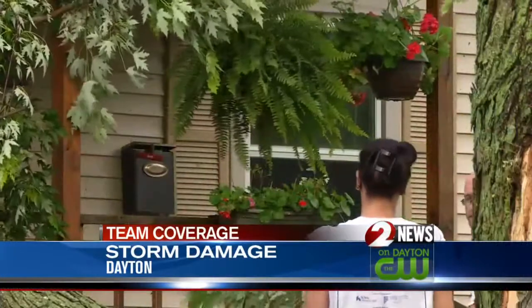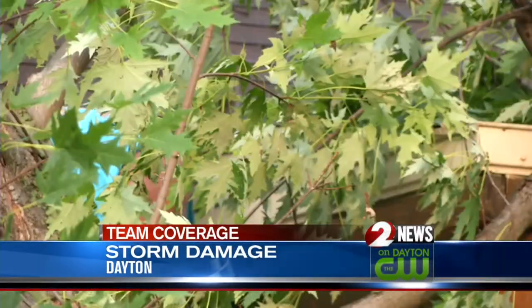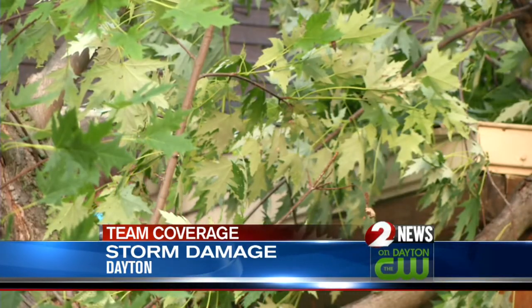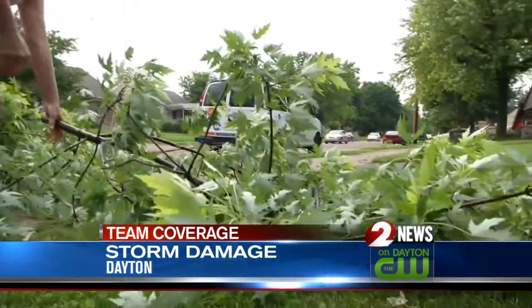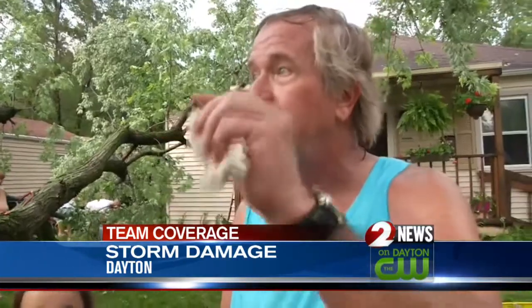It didn't take long for neighbors to come help Ron Brewer get a tree off his home — a storm he describes as packing quite a punch. All of a sudden, it started raining and the wind was blowing the hardest I've ever seen it blow. You could not see the street, the wind was blowing so hard.